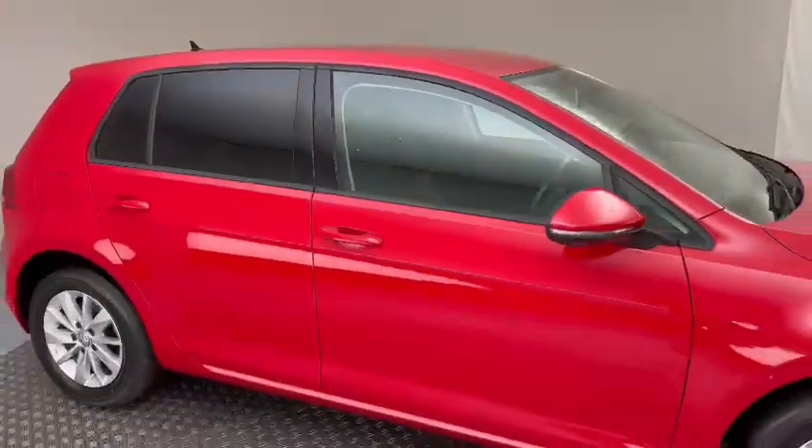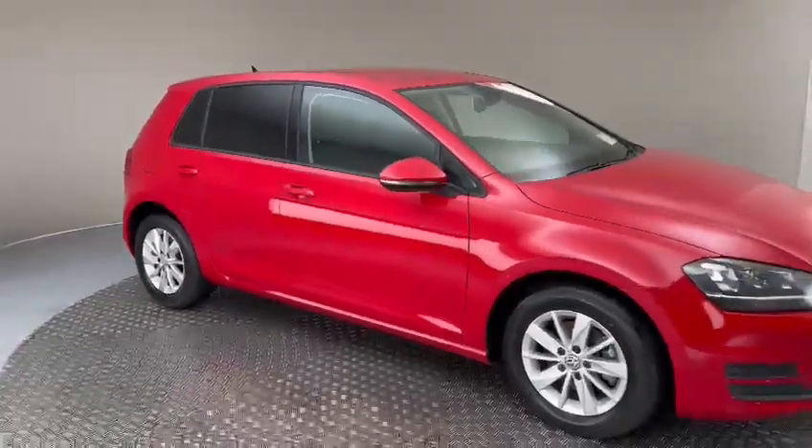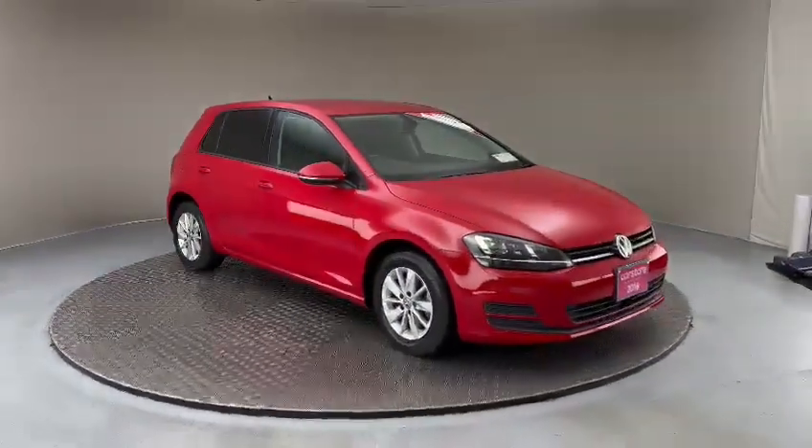Give us a call or query online to book a test drive. All our cars come fully serviced, fully valeted, and with a 12 month unlimited mileage warranty.